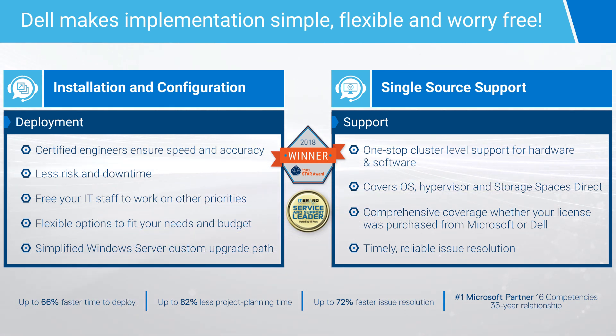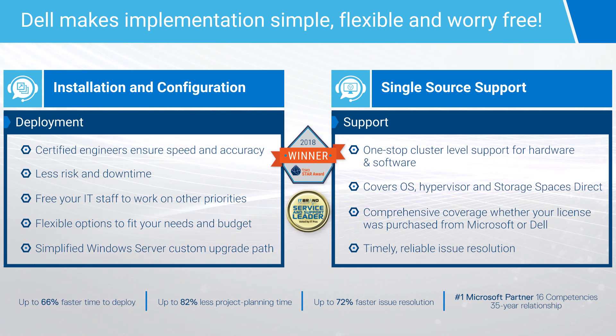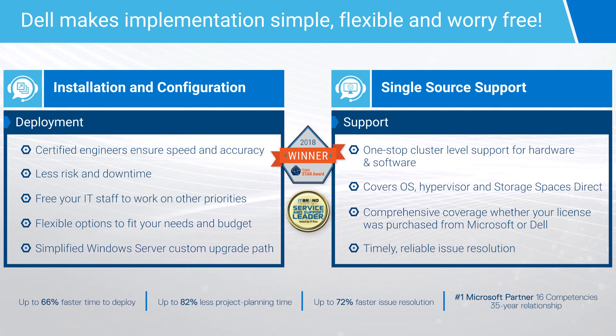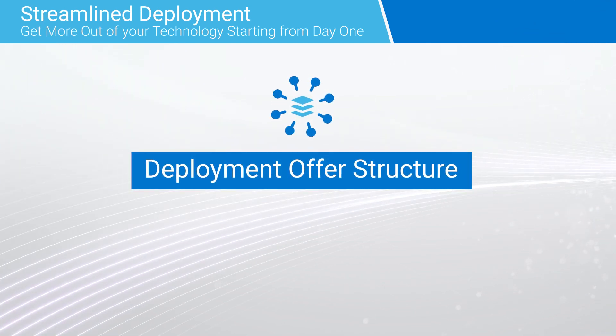From a deployment perspective, ProDeploy services are not mandatory, because the Azure Stack HCI OS is now pre-installed on AX nodes in the factory. However, ProDeploy is highly recommended to guarantee consistent, controlled, and risk-free Azure Stack HCI deployments. Let's dive a little deeper into the deployment offer structure.